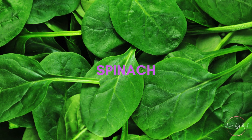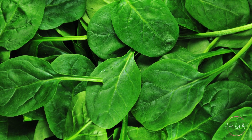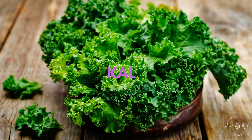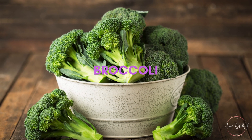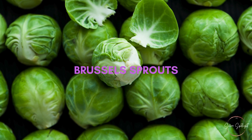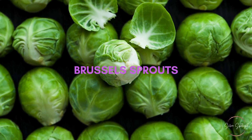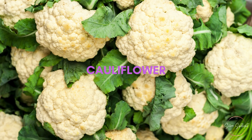16. Spinach. Spinach is a leafy green vegetable high in lutein, which can support heart health. 17. Kale. Kale is another leafy green packed with nutrients that benefit the heart. 18. Broccoli. Broccoli contains soluble fiber that aids in lowering cholesterol. 19. Brussels sprouts. Brussels sprouts are a good source of soluble fiber and antioxidants. 20. Cauliflower. Cauliflower is high in fiber and can be a valuable addition to a heart-healthy diet.